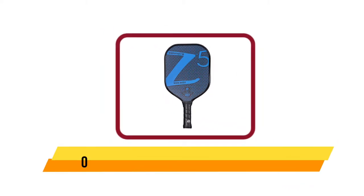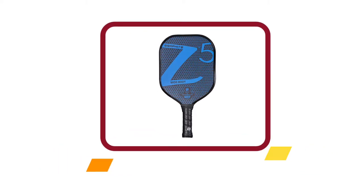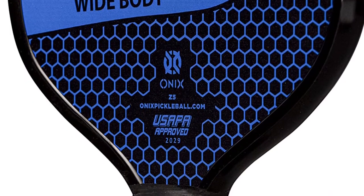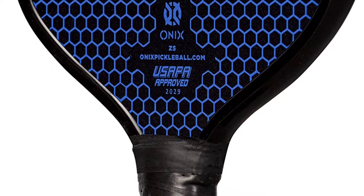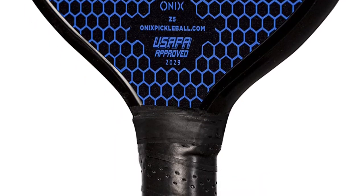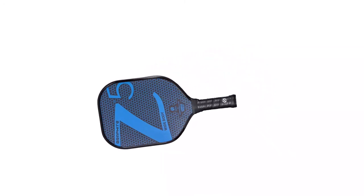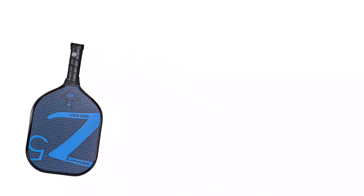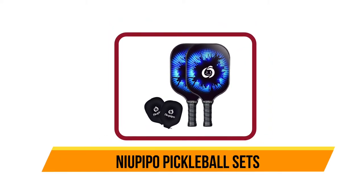Our second product is the Onix Graphite Z5 Pickleball Paddle, widely known among players for effective performance. This paddle offers excellent and precise control. The wide design provides high performance and a solid feel. It is perfect for expert players seeking a medium-weight paddle. The well-balanced features offer controlled, quick action, and it is available in an array of colors to choose from.